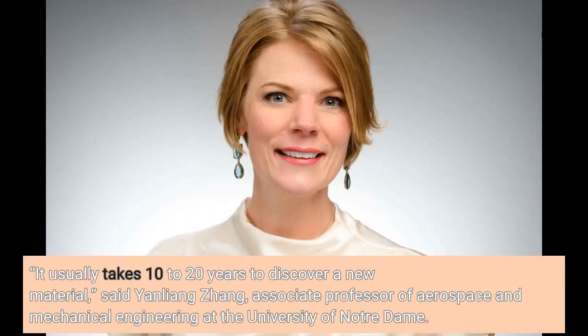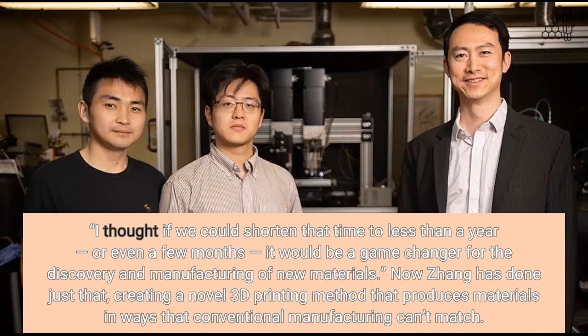It usually takes 10 to 20 years to discover a new material, said Yen Liang Zhang, associate professor of aerospace and mechanical engineering at the University of Notre Dame. I thought if we could shorten that time to less than a year, or even a few months, it would be a game changer for the discovery and manufacturing of new materials.